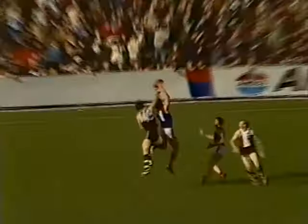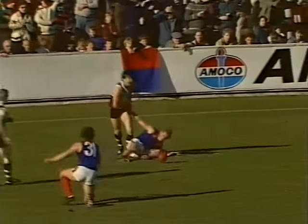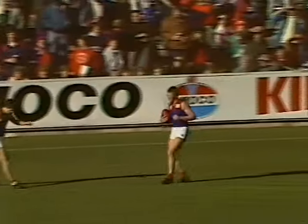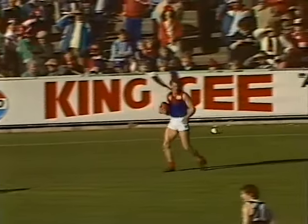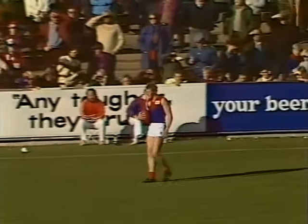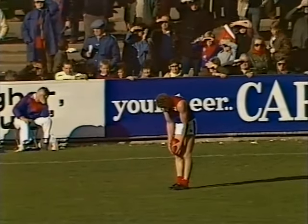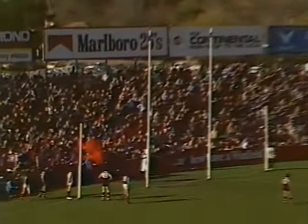Peter Moore getting the ball moving now in toward the forward pocket from Templeton — the umpire said no mark. But a free kick will go to John Fitch in the forward pocket. The shot — could be about 35 to 40 metres out. And John Fitch will have the breeze to push the ball in from left to right. So he'll have to push it out just a bit in front of goal to let the ball come back in with the breeze. John Fitch would kick this goal — and the umpire said John Fitch has kicked that goal. So Melbourne now go to a lead, their first for the game.